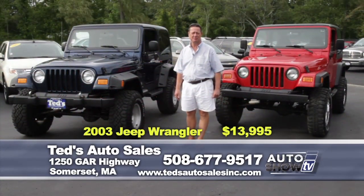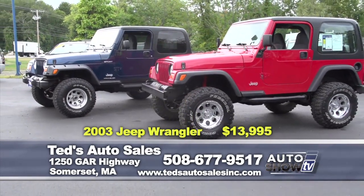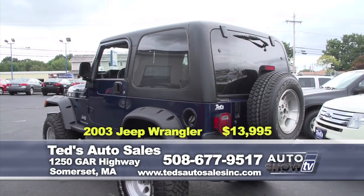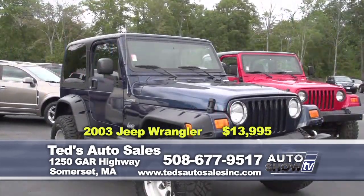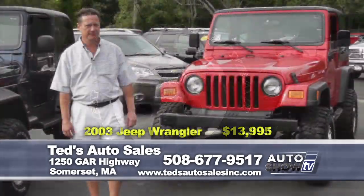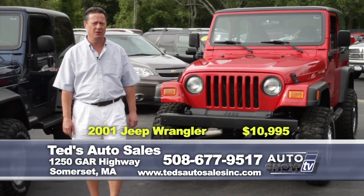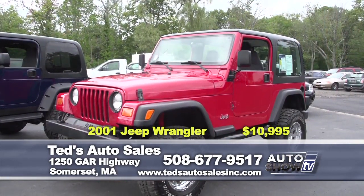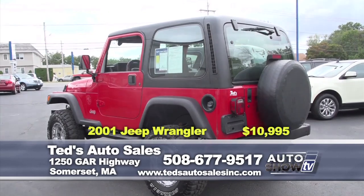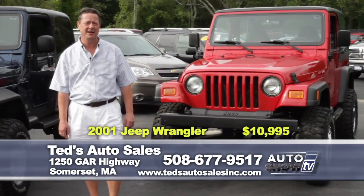Just in — his and hers Jeep Wrangler Lifted. Both come with automatic transmission, air conditioning, and hard top. This one, a 2003, has Mickey Thompson wheels, 33-inch tires, and Renegade fender flares — this week's special at only $13,995. Also a 2001 Jeep Wrangler in flame red: automatic, air conditioning, hard top, all lifted, with side steps. This one has the inline-six 4.0-liter — a legendary engine in the Jeep models. This week's special at only $10,995. Both come fully serviced.